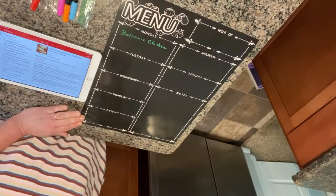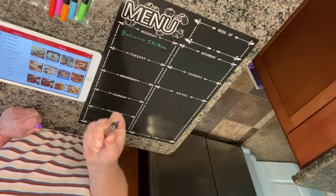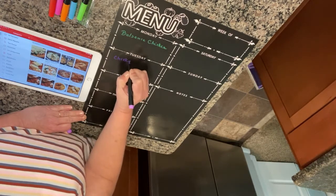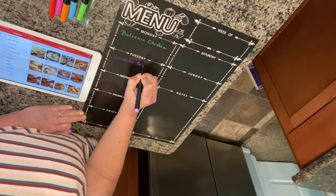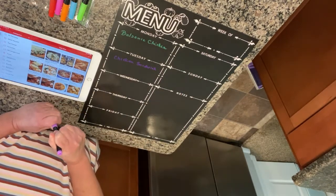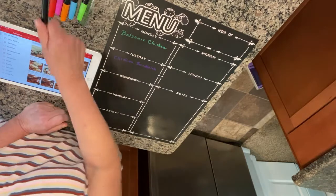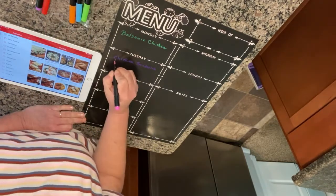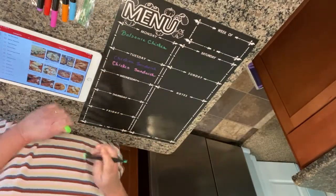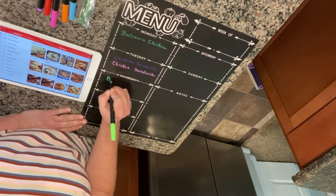I think I already have everything for balsamic chicken so nothing to write down. For Tuesday I want to do chicken sandwiches again — we tried these chicken fillets from Aldi and they were so good. On top of that they did not do anything to Chris's blood sugar, which we'll probably talk about in our next video.